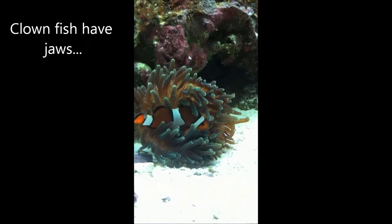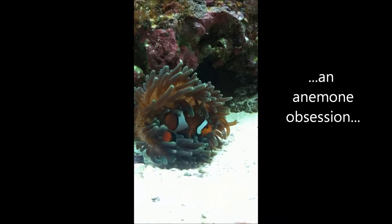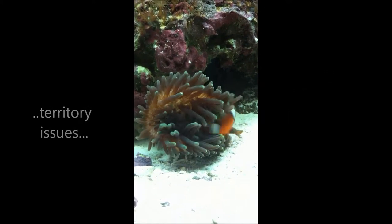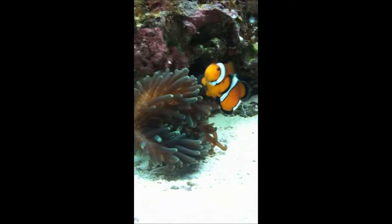Many modern fish have jaws, and they have changed a lot over the centuries. Primitive fish have solid and immobile jaws that are attached to cranial bones. More modern derived fish have a highly mobile jaw joint because the maxilla detached from the cranial bones and the premaxilla elongated.